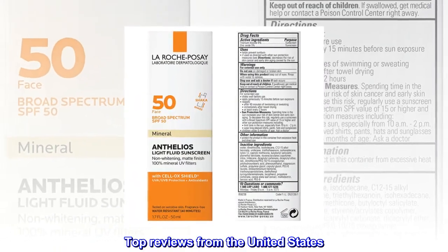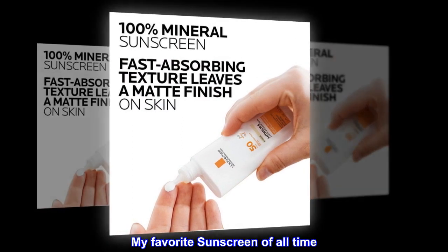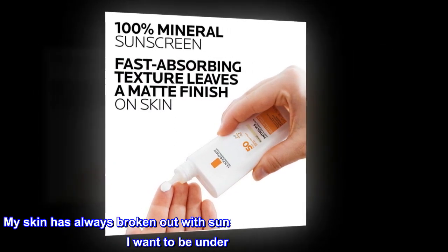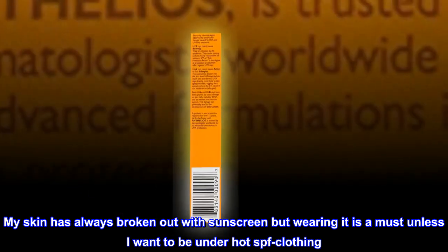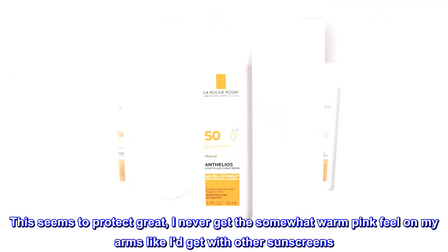Top Reviews from the United States. My Favorite Sunscreen of All Time. My skin has always broken out with sunscreen, but wearing it is a must unless I want to be under hot SPF clothing.